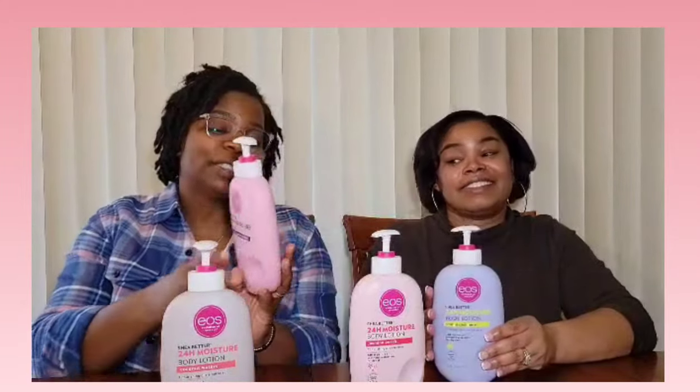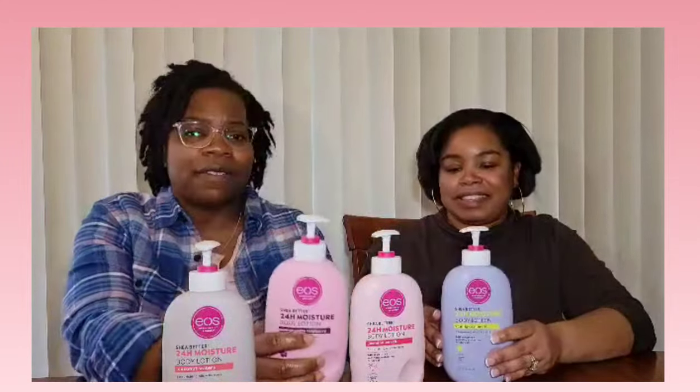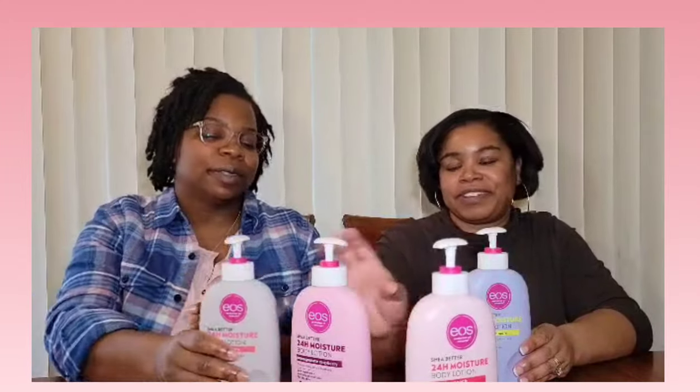Now that we've tried them all, we need to figure out which one we like the most. Like I said, I'm not a huge vanilla fan, but the pomegranate raspberry was super sweet and smells delicious — I can see that one being a winner right out of the bath. Coconut waters is okay, jasmine peach is not our favorite. So it'll be between pomegranate raspberry and vanilla cashmere. I'm going to say pomegranate raspberry — me too!